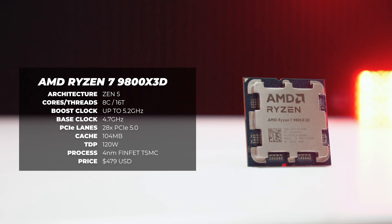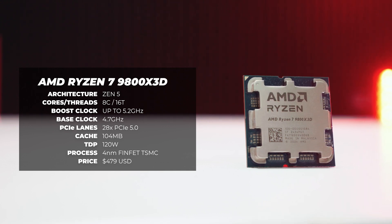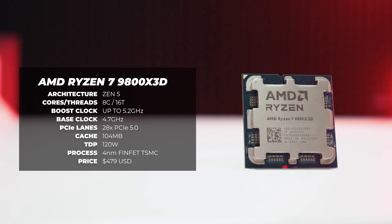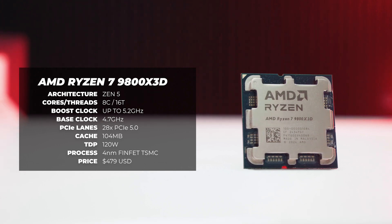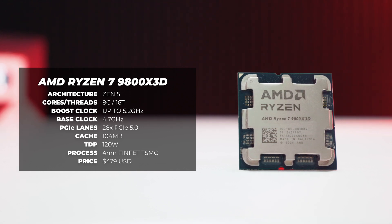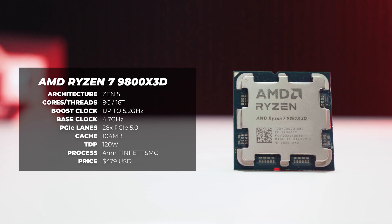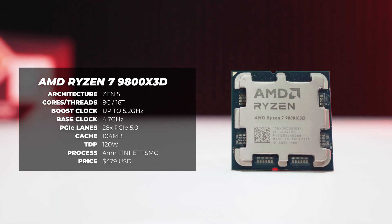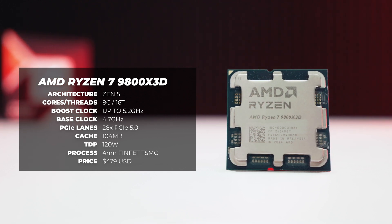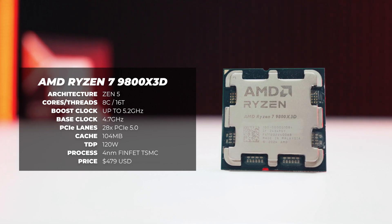As for pricing, the Ryzen 7 9800X3D will go for around $479 at launch. Spec-wise, it's an 8-core, 16-thread CPU with a base clock of around 4.7 GHz, boosting to around 5.2 GHz. The base clock is around 500 MHz higher than the previous gen 7800X3D, and it has a total of 104 MB of cache with a TDP of around 120 watts.